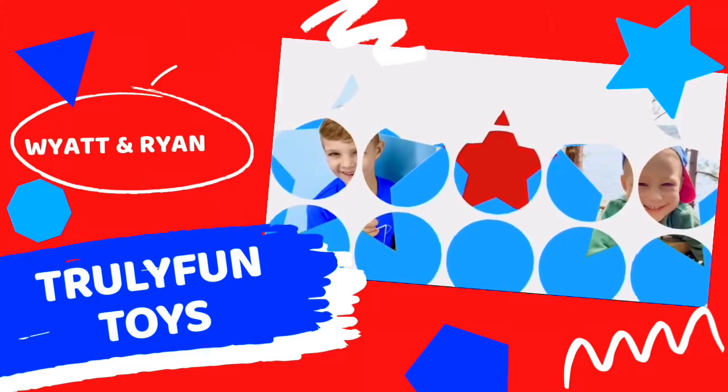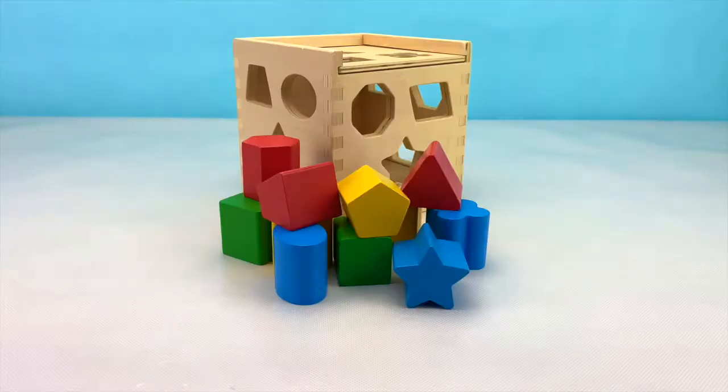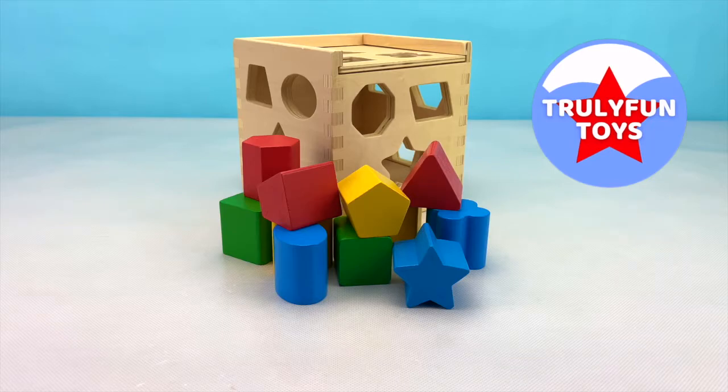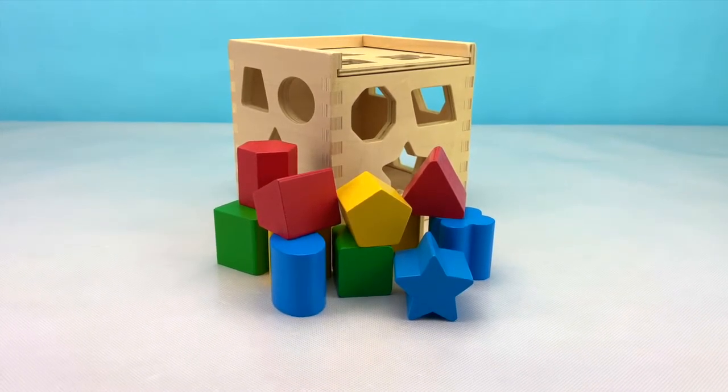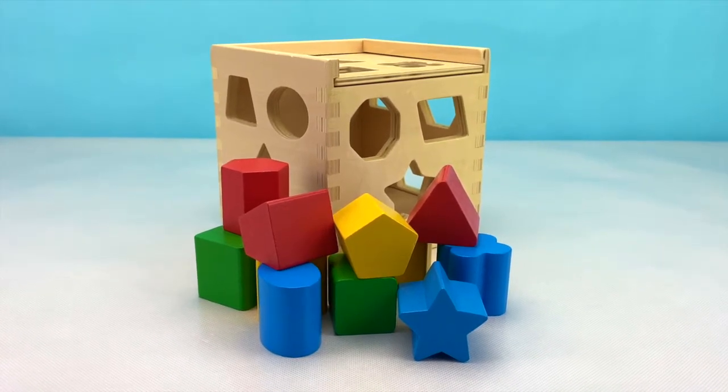Truly Fun Toys! Welcome back to Truly Fun Toys. If you haven't already, go ahead and hit that subscribe button so you can be the first to see our fun videos that are posted every single day. Today we're going to be learning our shapes and colors using these wooden blocks. Let's get started!